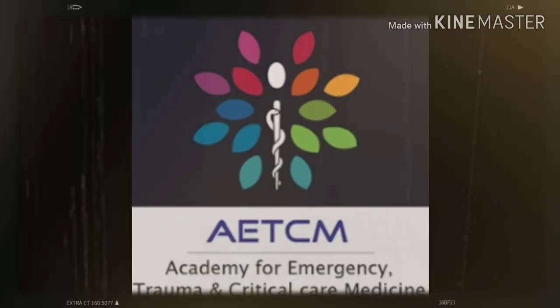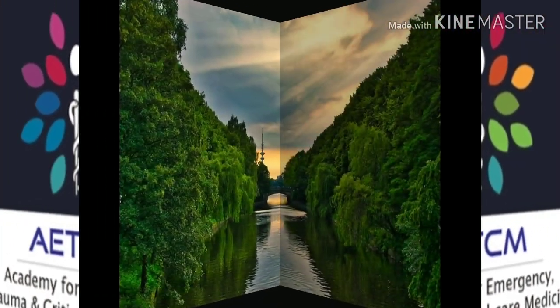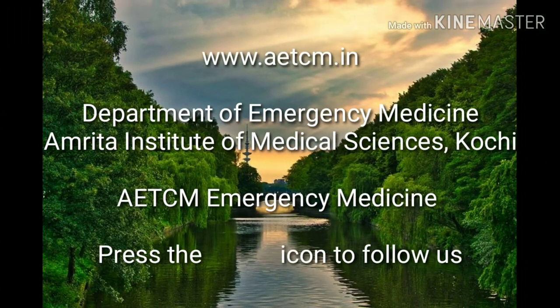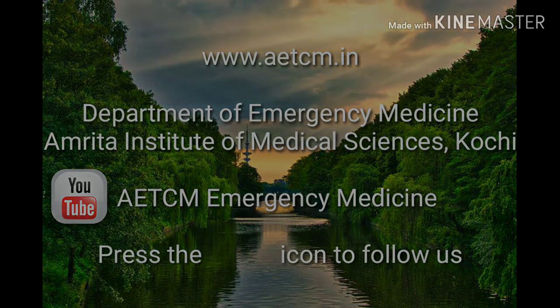Thank you. Subscribe to ATCM Emergency Medicine on YouTube and press the bell icon to follow us.